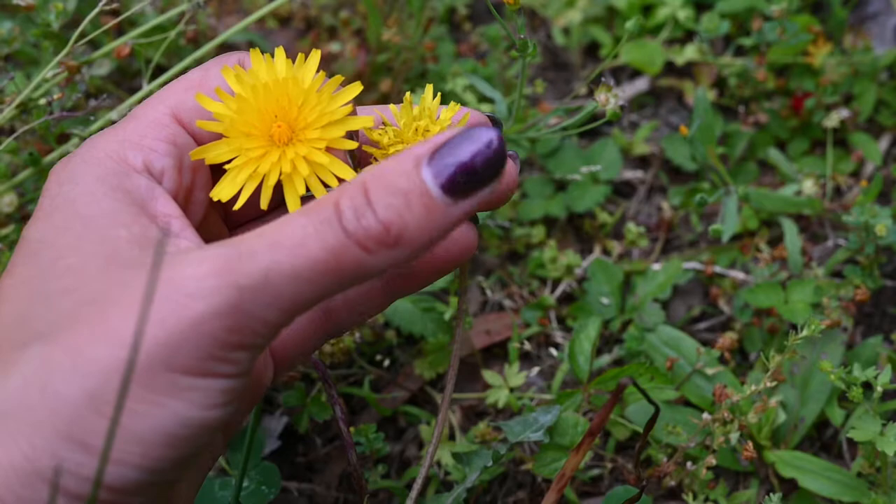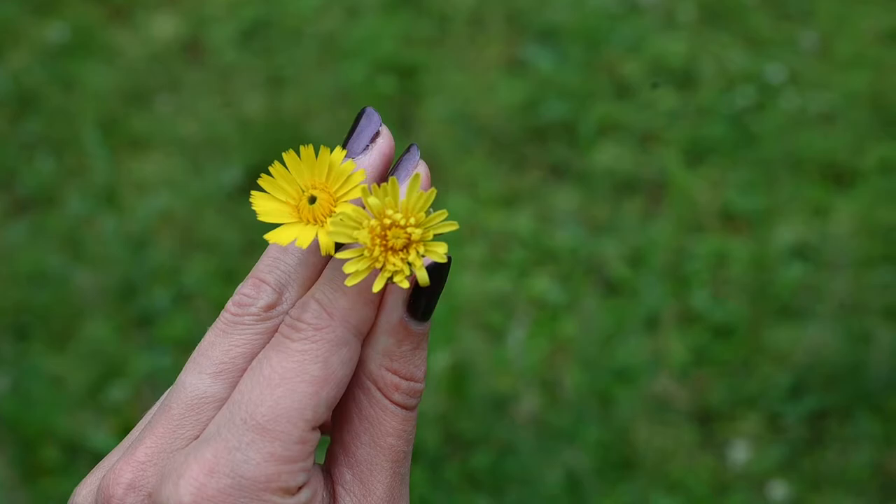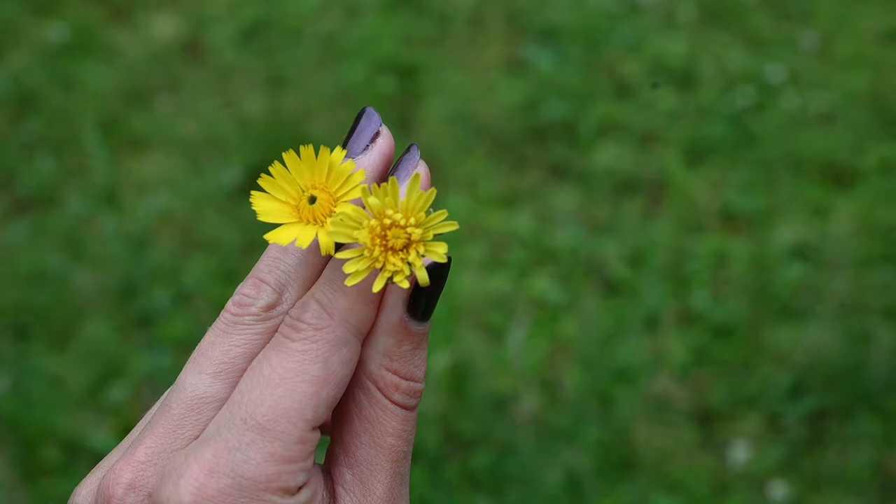The flowers also look different if you look closely. Dandelion looks more fluffy to me, and in my experience it has a lot of bugs that like to live in them, at least in my yard. Dandelion is on the right here in my hand.